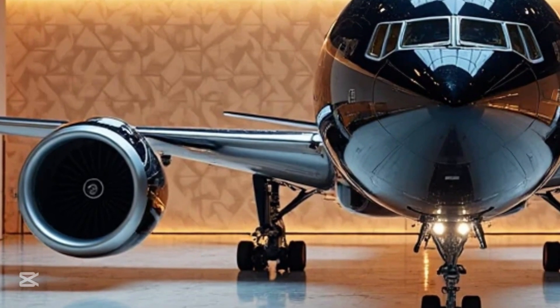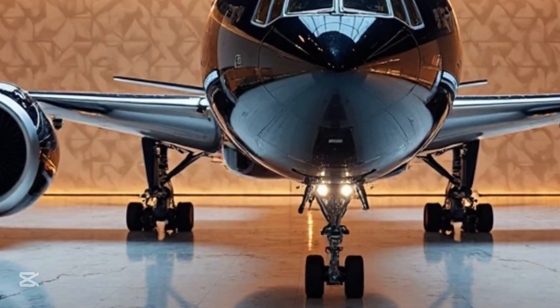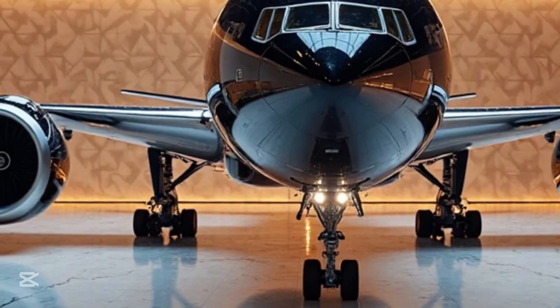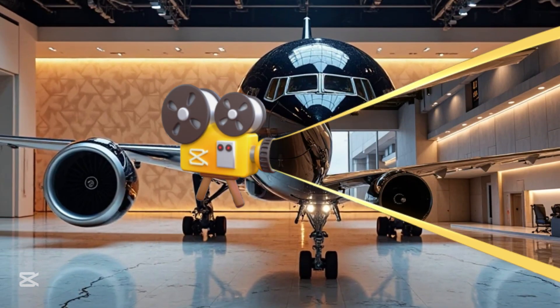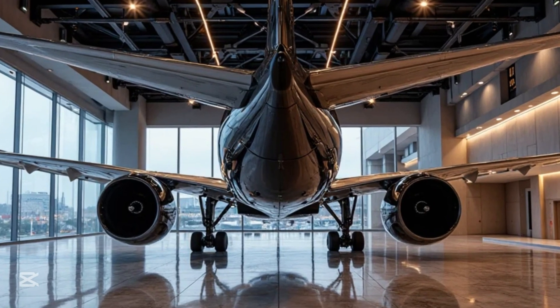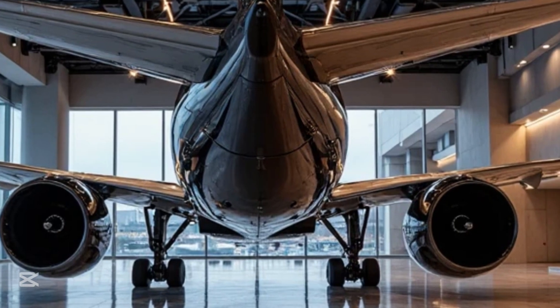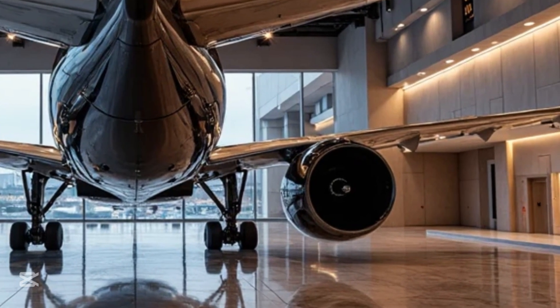The demand for the Boeing 777-9 has been strong, with several major airlines placing orders for the aircraft. Airlines such as Emirates, Lufthansa, Qatar Airways, and British Airways are among the first to integrate this new jet into their fleets. These airlines are looking to improve efficiency, reduce fuel costs, and offer passengers an upgraded travel experience.